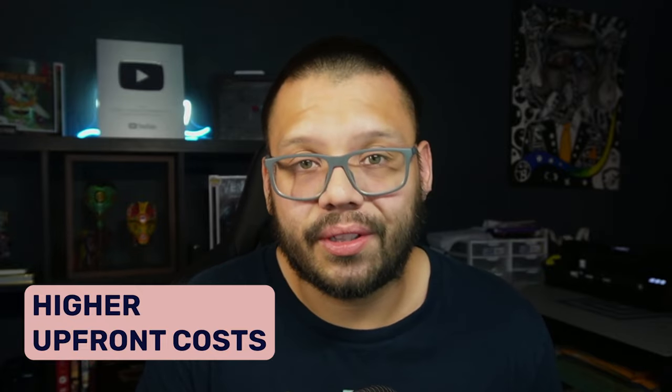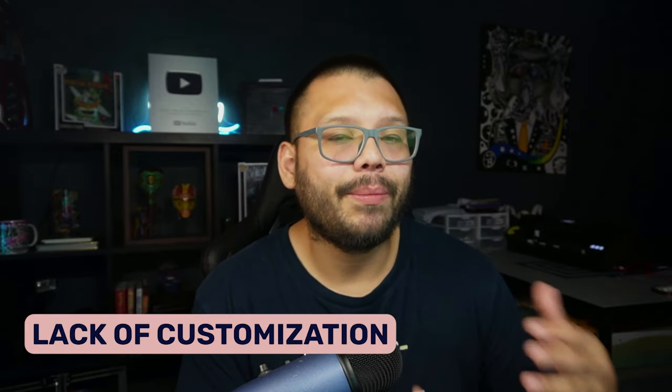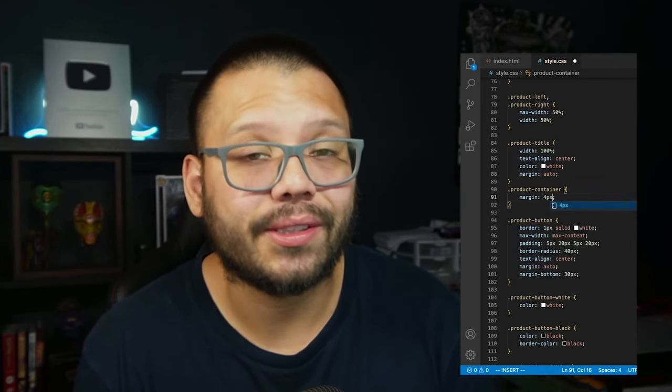Even though pre-made stores have a lot of pros, there are a few cons to consider. For one, you're going to have higher upfront costs. When you're dropshipping, you typically don't have upfront costs except for purchasing products when orders come in. But if you go with a pre-made dropshipping store, you'll need a budget to actually purchase that store. Besides that, some stores are harder to customize — a lot of them can't be customized because they're hard-coded into the Shopify theme. When someone creates a dropshipping store and sells it, they often code the entire thing, making it a lot harder to customize down the road.